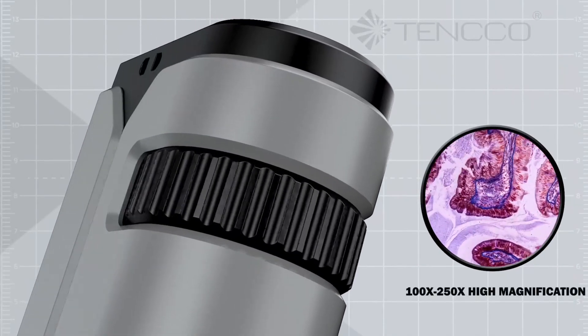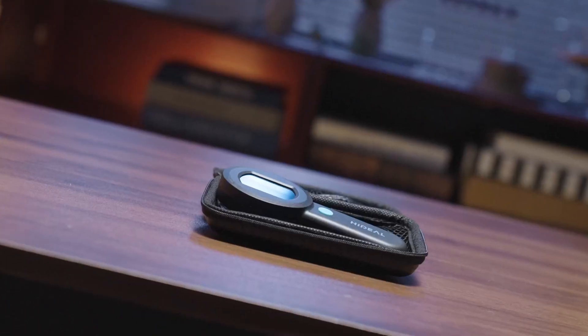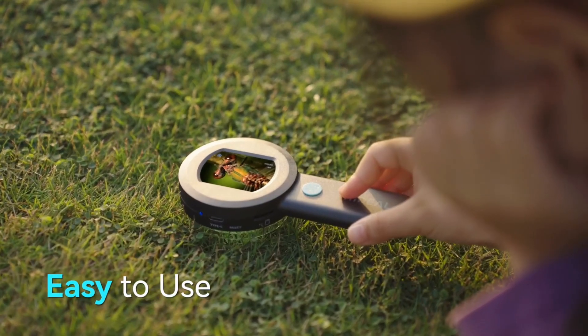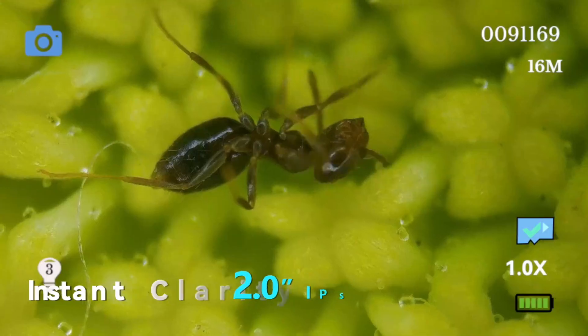Perfect for a variety of uses, such as inspecting coins, insects, plants, and materials, pocket microscopes offer magnification levels ranging from 30x to 1000x. Many models come with built-in LED lighting for better visibility, ensuring clear, bright images even in low-light conditions.